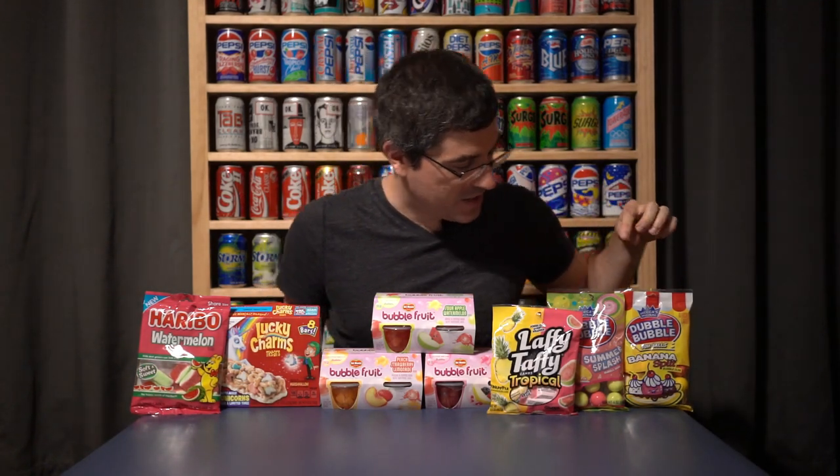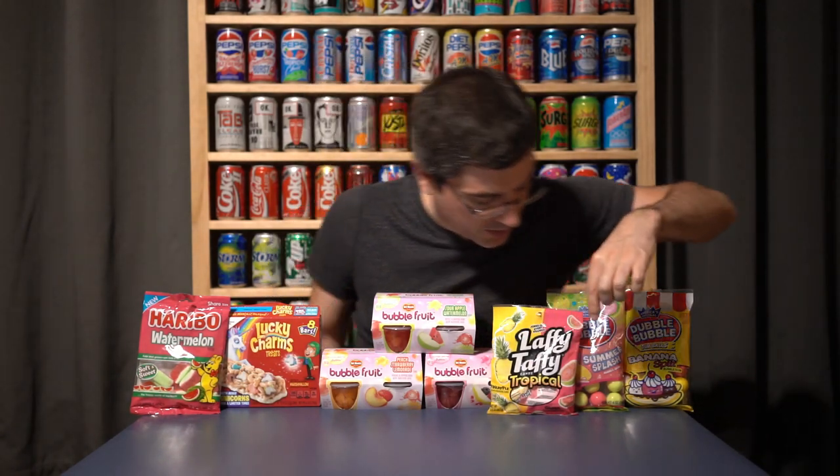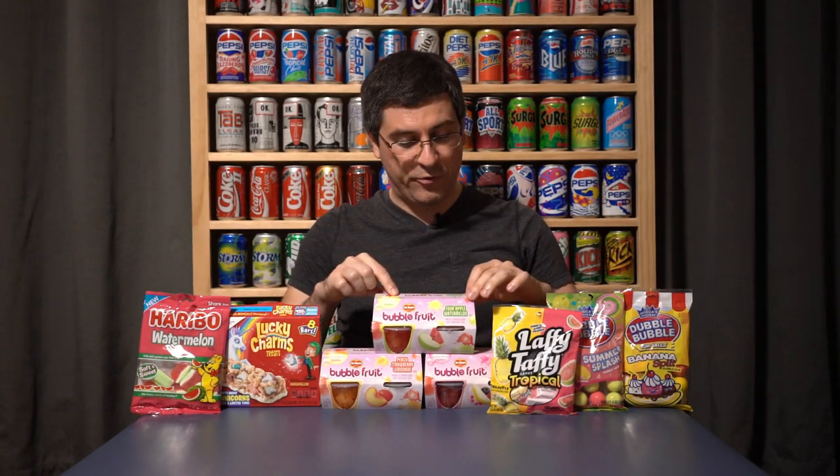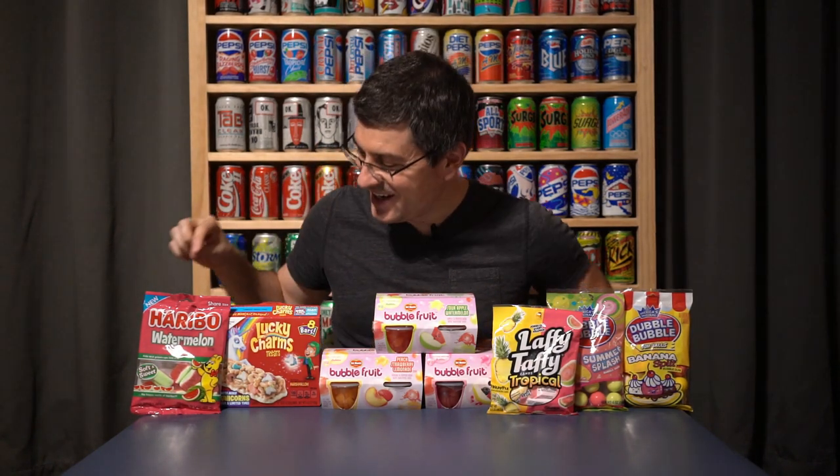What's going on guys, Bobby with Consumer Time Capsule, back with already the 10th volume of the CTC Lightning Round, where every Friday we take a look at eight new products. This week we've got Double Bubble Banana Split and Summer Splash gumballs, Laffy Taffy Tropical Fruits which is pineapple and guava, and three different flavors of Del Monte Bubble Fruit: sour apple watermelon, peach strawberry lemonade, and pear berry pomegranate.